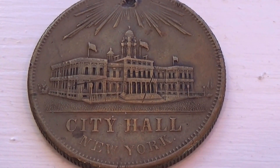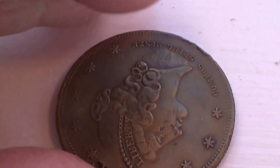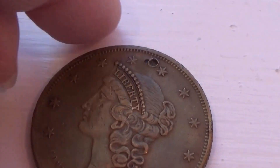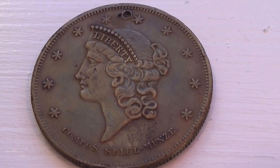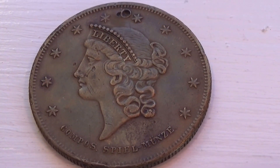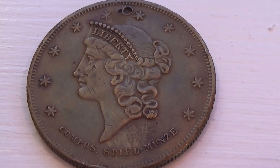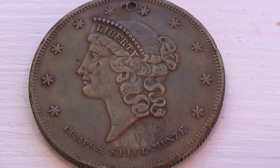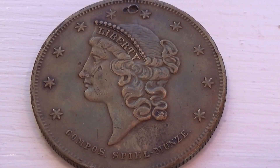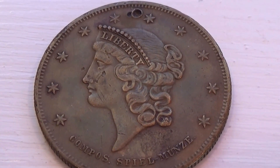I have no idea the age of this — it doesn't say. Let me show you the other side. It's got Liberty with all the stars. Only ten stars. But look at that. Isn't that amazing? Beautiful. All the details in there so nicely.